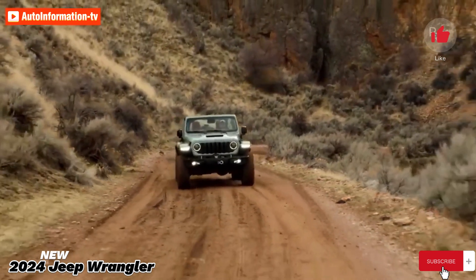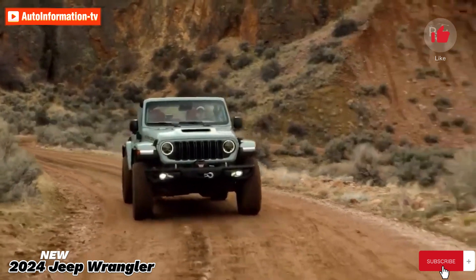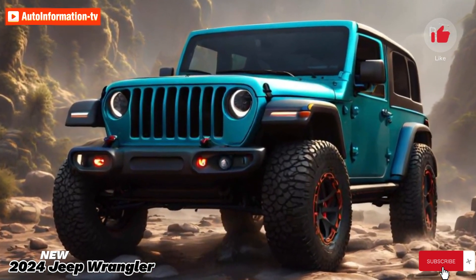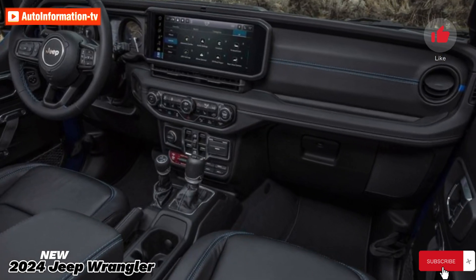The Ford Bronco and the Toyota 4Runner are regarded as more sophisticated choices with comparable capabilities. Nevertheless, compared to its competitors, Jeep has a far wider range of engine choices, such as a plug-in hybrid version and a 470 HP V8 reserved for the Rubicon 392 edition.